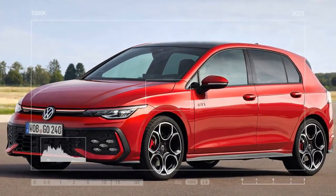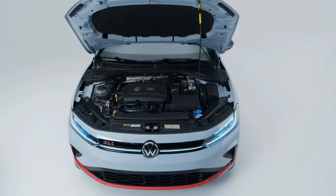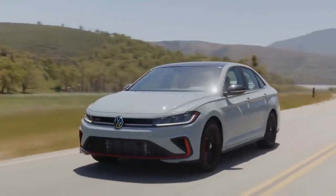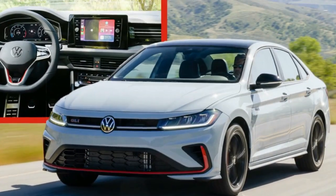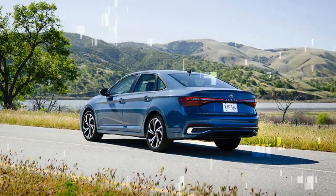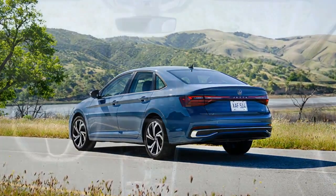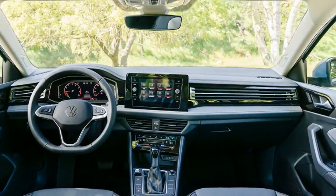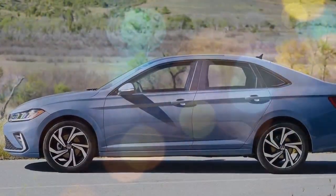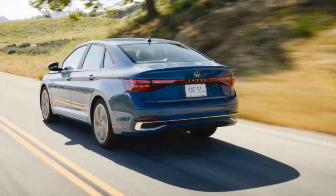Volkswagen touts how it lowered the starting price of the 2025 Jetta while still offering a decent list of standard equipment. Among the standard items is Volkswagen's IQ.Drive safety suite, which includes features like blind-spot warning, rear-traffic alert, adaptive cruise control, and lane assist. Dual-zone climate control is also standard. With prices starting at $23,220, the Jetta is more wallet-friendly than a 2025 Honda Civic and just in line with the 2024 Toyota Corolla, offering a host of changes that should keep it feeling fresh until the next full redesign.